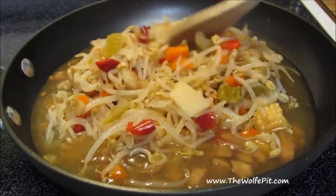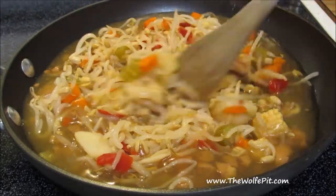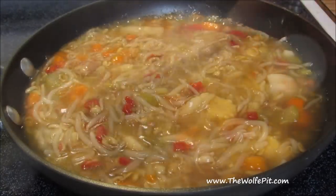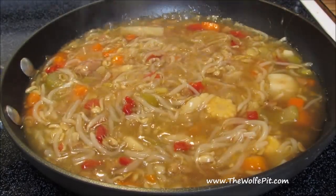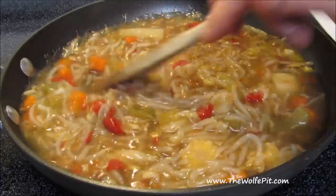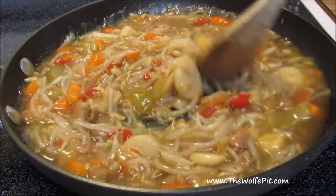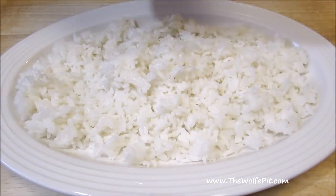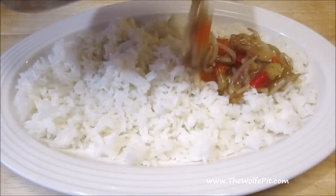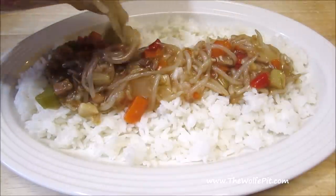Now give it a good mix until everything's well combined and heated through. I honestly thought once it was heated up the foot smell would go away, but it seems to be intensified. And I've got to say, there's nothing more appetizing than the smell of hot feet. Now I'm going to plate it up just like my mom and dad did when I was a kid — over steamed rice. The anticipation of trying this is killing me right now, in a bad way.